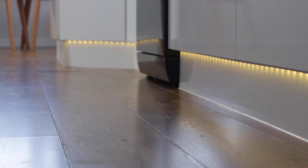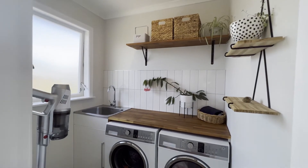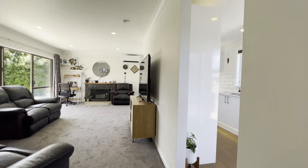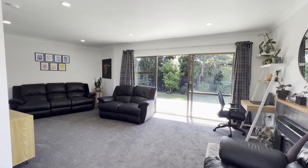The new wooden style flooring that runs from the kitchen into the dining room really makes that space and defines the area. The laundry has been very tastefully done and complements the kitchen. The living room is a great size with large ranch sliders out onto that raised decked area.